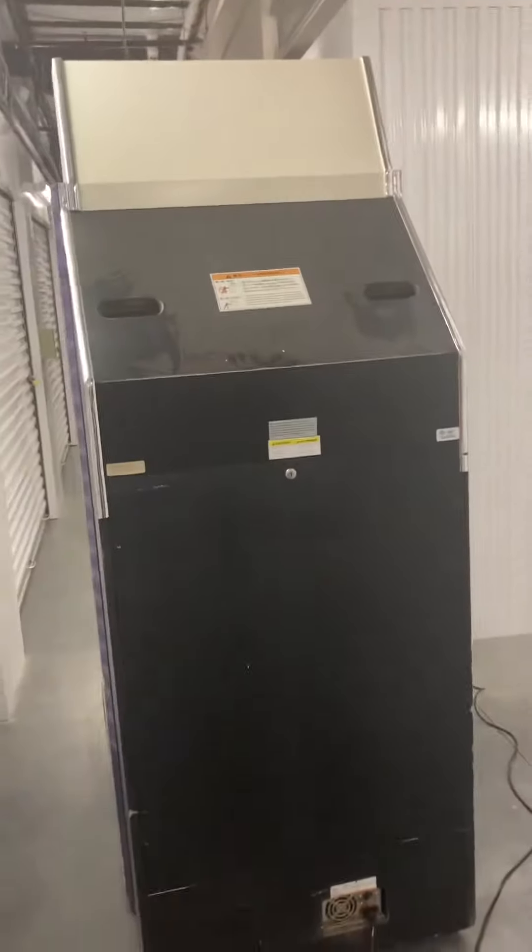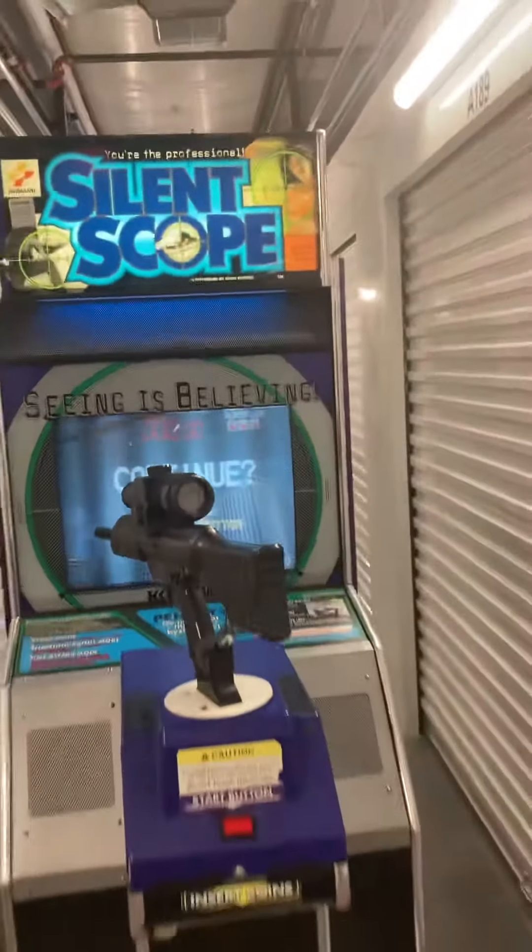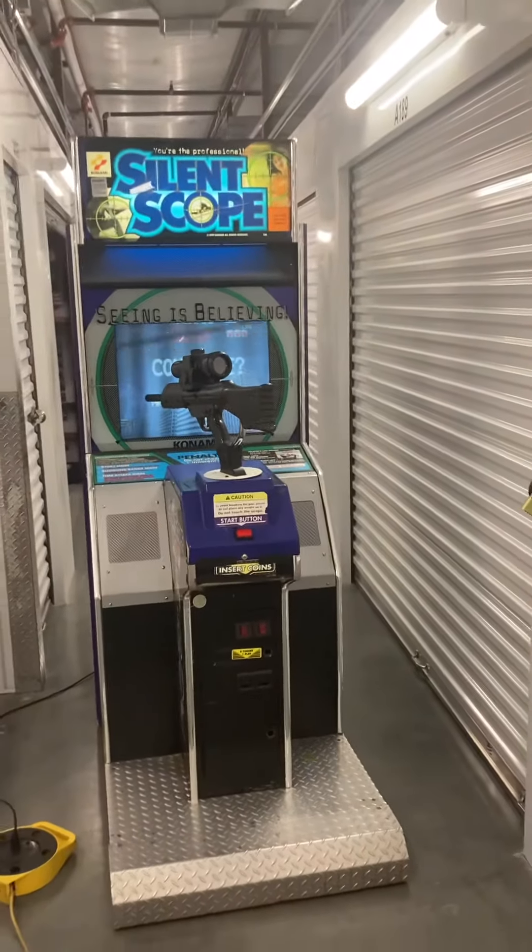And then here's the back. Very nice game on wheels, located in Charlotte, North Carolina. Local pickup, local delivery, and shipping is available. Thank you for watching. We'll see you soon.